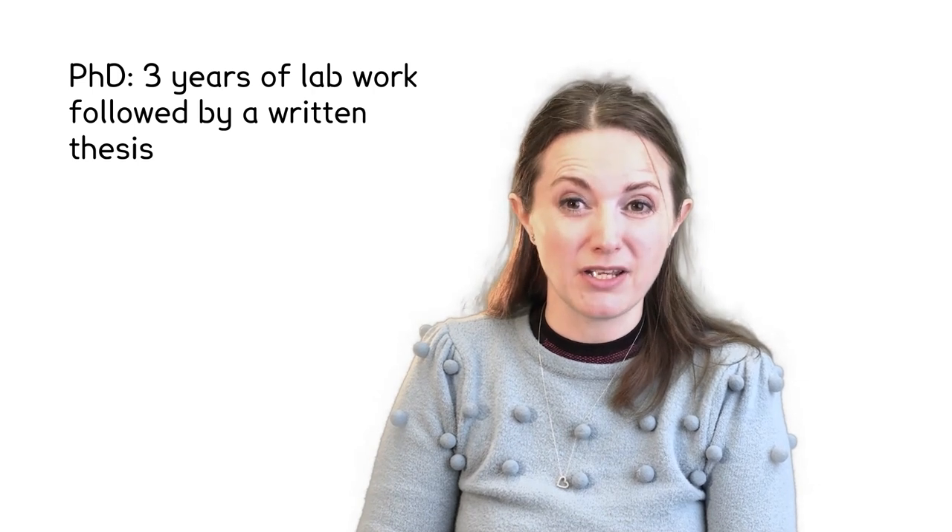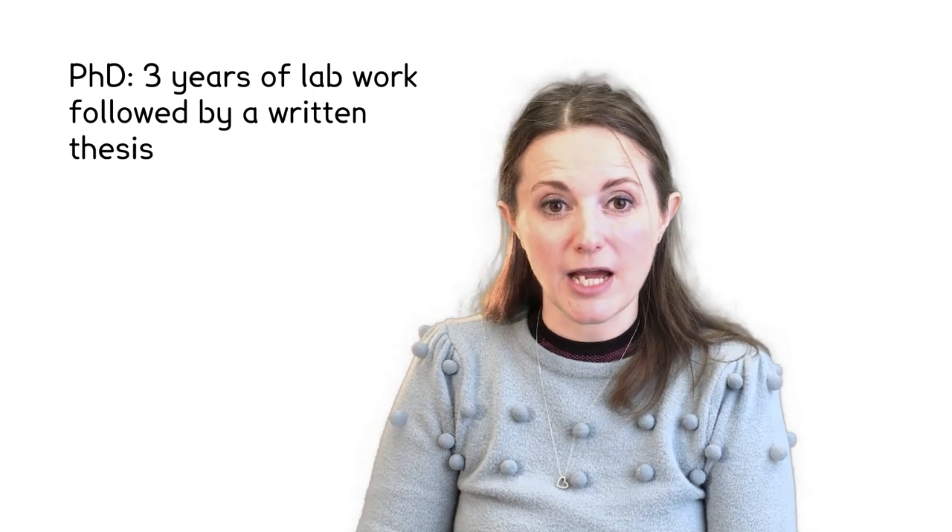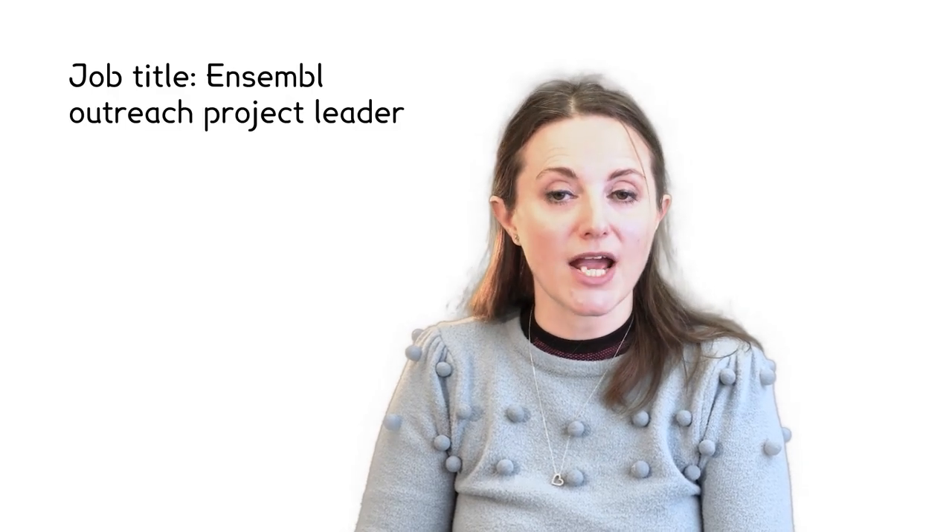For science PhDs, you often do these in a lab. It turns out that I'm terrible at lab work — I am clumsy and I am impatient, which are not good in a lab. But I did a lot of science communication stuff alongside it, which got me a job doing science communication in schools. These communication skills got me a job at EMBL-EBI doing outreach, which means I teach and train scientists how to use the online resource called Ensembl that you're going to be working with today. I now manage a team doing this, which means my job title is Ensembl Outreach Project Leader.